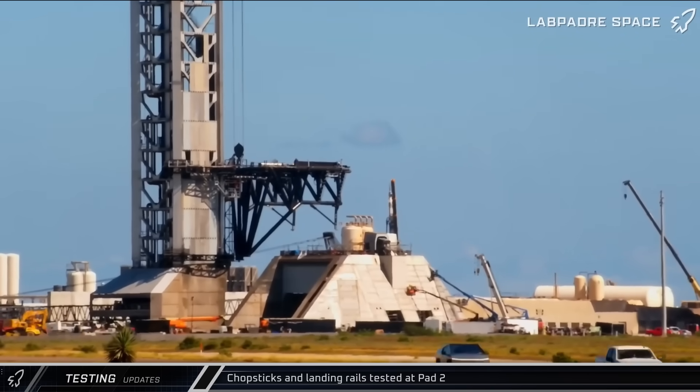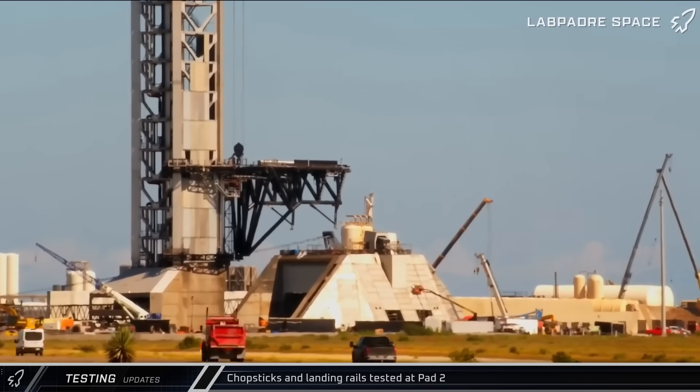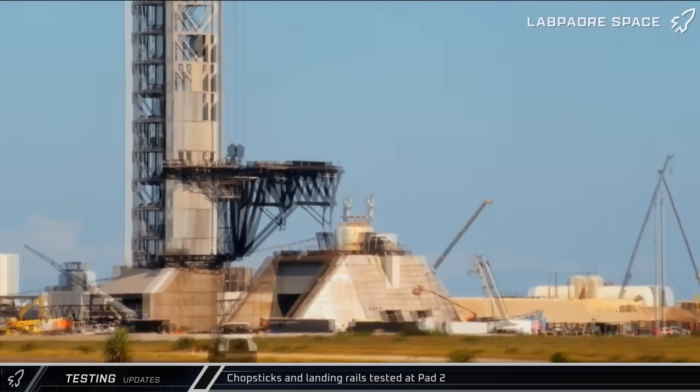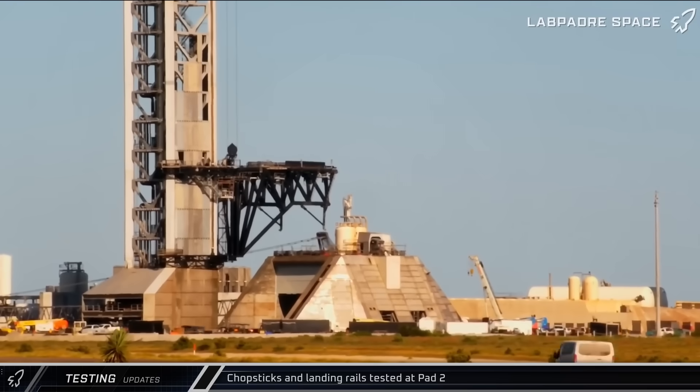Returning to the launch site to review this week's testing activities, Pad 2's chopstick arms and their landing rails were tested, with crews checking the arms' rotation and the buffering mechanism on top. Once the tests were complete, the landing rails were lowered back into their resting position.